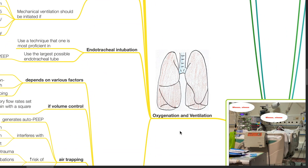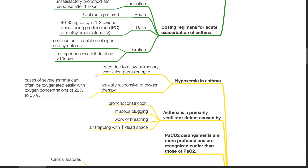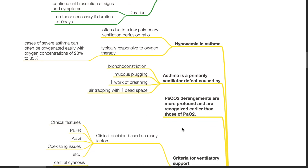Oxygenation and ventilation: Hypoxemia in asthma is often due to a low pulmonary ventilation-perfusion ratio, typically responsive to oxygen therapy. Cases of severe asthma can often be oxygenated easily with oxygen concentrations of 28–35%. Asthma is primarily a ventilatory defect caused by bronchoconstriction, mucus plugging, increased work of breathing, and air trapping with increased dead space. PaCO2 derangements are more profound and are recognized earlier than those of PaO2.